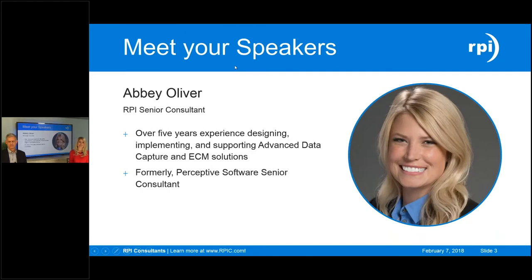I'm Abby Oliver, a senior consultant here with RPI. I have about five years of experience designing, implementing, and supporting advanced data solutions as well as ECM solutions. I was actually a former Perceptive Software employee before I joined RPI.